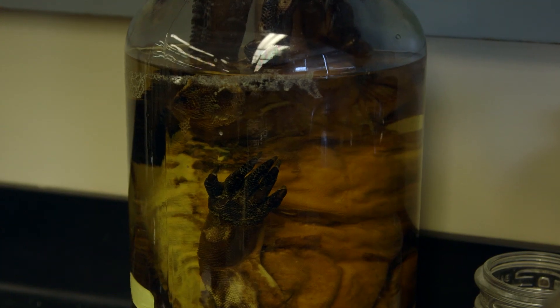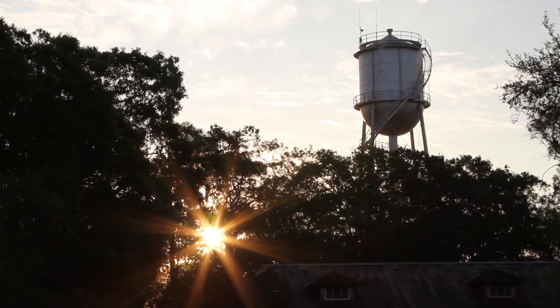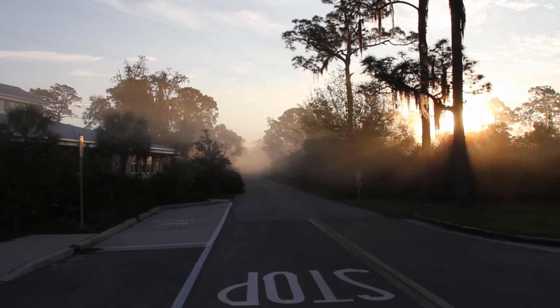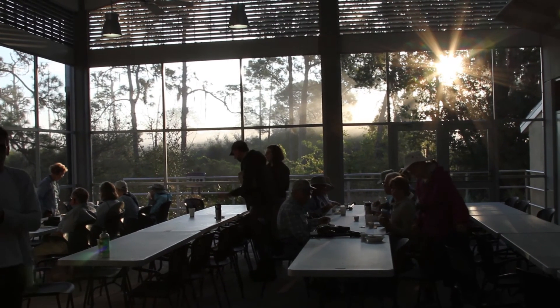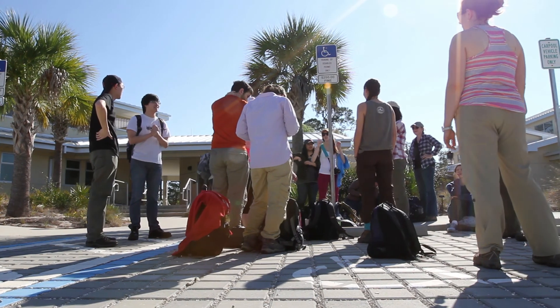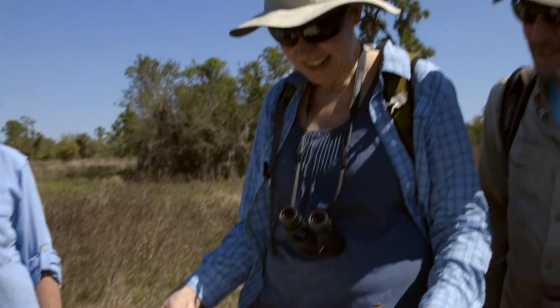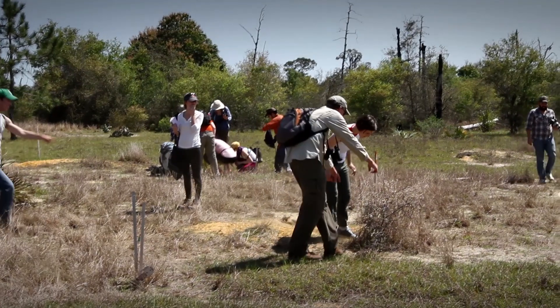Herpetology is the study of reptiles and amphibians. When Chris and I started thinking about this class, it was very important for us that there be a field component. Our first thought was we want to take the students somewhere warm — the closest place is Florida. We knew about the Archibald Field Station because of their long tradition of research, and we thought for our first field trip it would be a wonderful thing to go to a nice field station with good facilities and work from there.